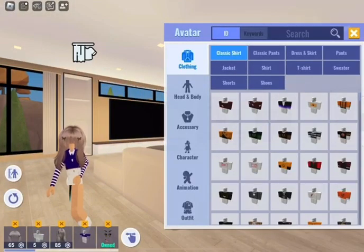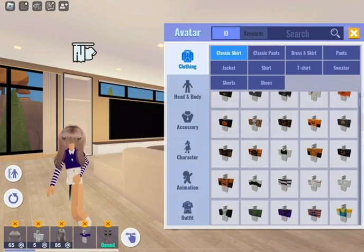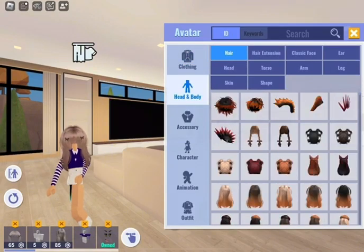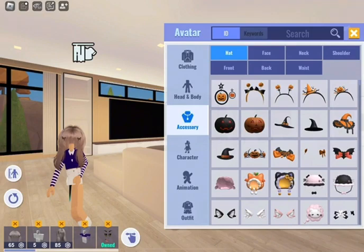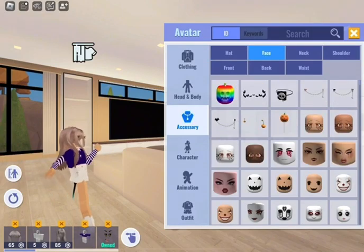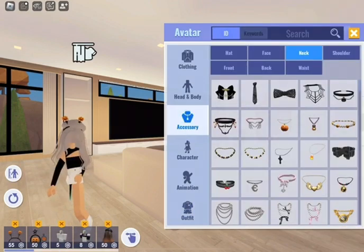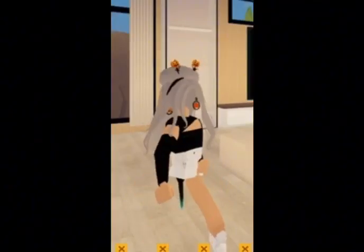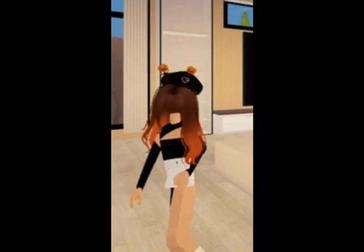There are new Halloween costumes — like look at that, it's so cute. But they got no Kuromi ones, that's so sad. Anyways, there is new hair and accessories — just look at it, it's so cute. And necklaces too. Oh my gosh, I'm in love. So I'm going to make a costume right now, be right back. Okay, I'm back. Right now my hair is looking a bit weird, so I'm going to fix it. It's still a bit weird — we've got to keep trying until we get it right.